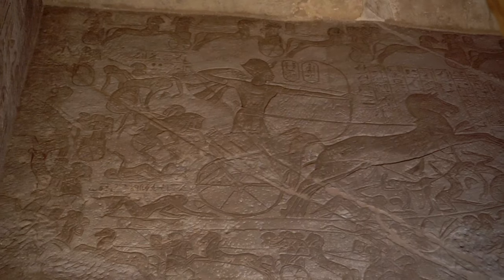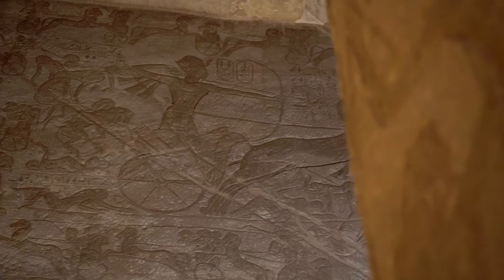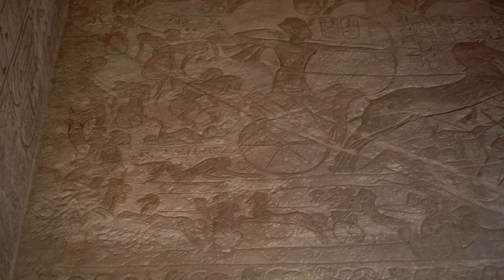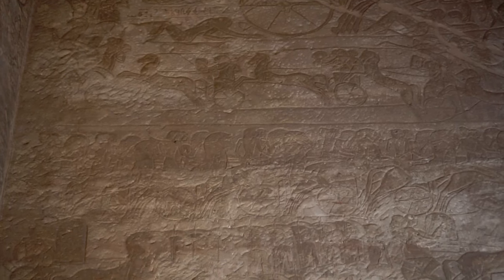Interestingly, both sides claimed Kadesh as a triumph. But in truth the outcome was inconclusive — or even, according to some historians, the Egyptian army strategically lost, as they were unable to control the city or territory around it. However, it didn't stop the young pharaoh from depicting the battle as a great victory.